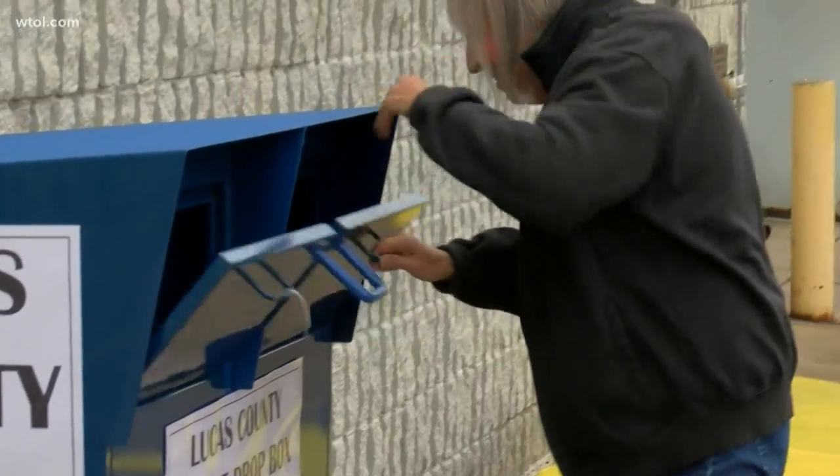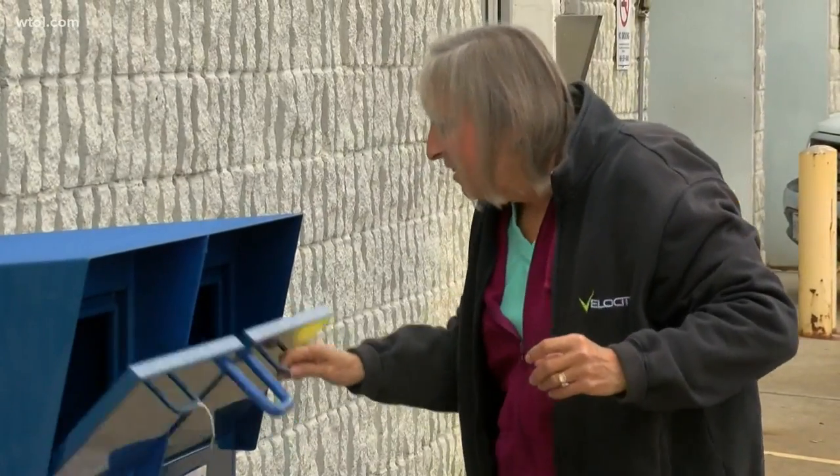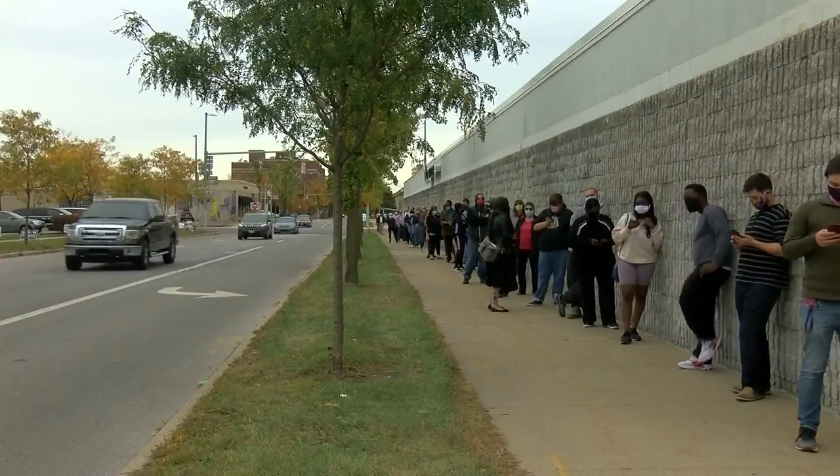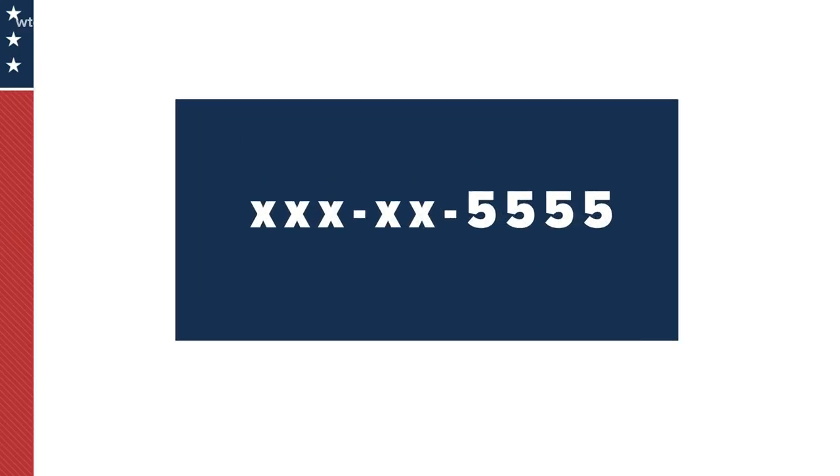But that's not all that's needed. Lucas County Board of Elections Director LaVira Scott says there are several pieces of identification voters can choose to submit. Each voter needs at least one. That one form can be your driver's license, your state ID, the last four digits of your social security number, or a copy of a government document with your name and address on it.